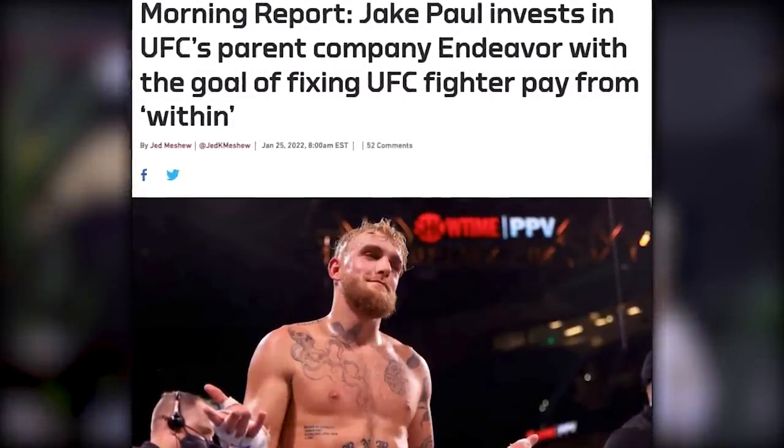Did you guys see what Jake Paul just did? He's invested heavily in the holding company over UFC, with the intentions of influencing fighter pay and trolling Dana White. There's a holding company that has something to do with the insurance, pay of fighter pay, and medical stuff. He's invested into them with intentions of being able to influence their retirement plan and their pay. The headline reads: 'Invest in UFC parent company to fix fighter pay from within and troll Dana White.'